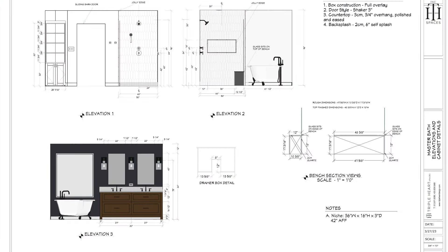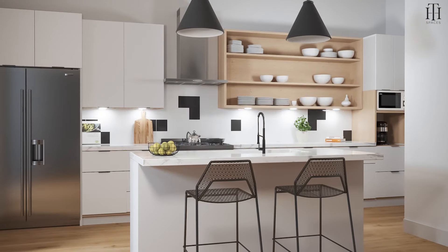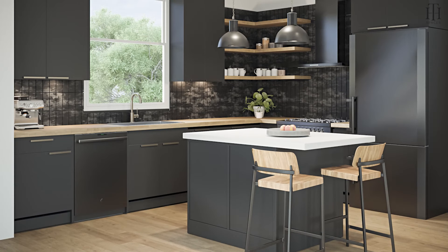The service provides all the details that you need, along with 3D images of the concepts, and you can even choose from a few design palettes to get an idea of the look of your remodel in 3D. Have your planning and design done by a professional for a fraction of the cost of a full-service interior design company.